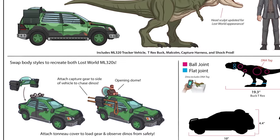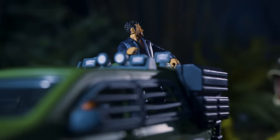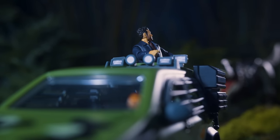You actually get two versions — the back of the vehicle is detachable, and you have that bubble that opens up, and you can have Dr. Ian Malcolm riding on it.